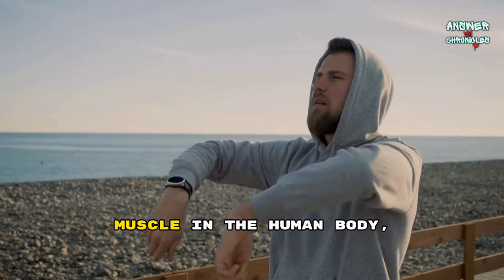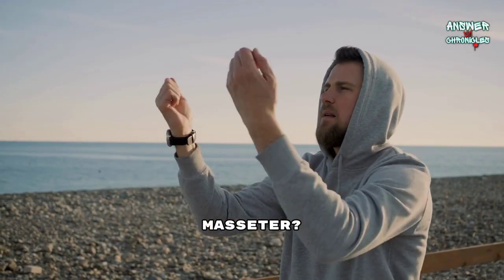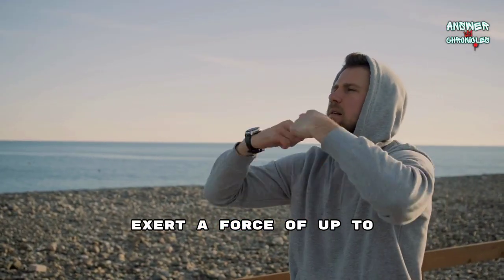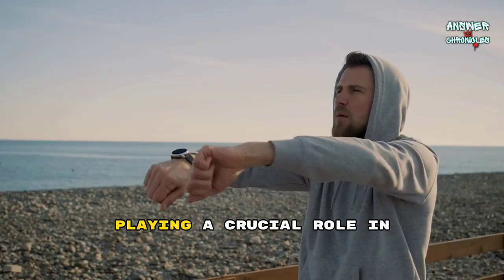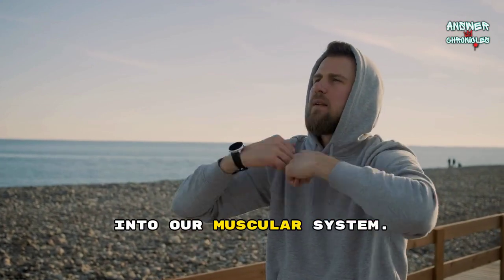Did you know the strongest muscle in the human body, based on size, is the masseter? This jaw muscle can exert a force of up to 200 pounds on your molars, playing a crucial role in chewing food and showcasing the incredible power packed into our muscular system.